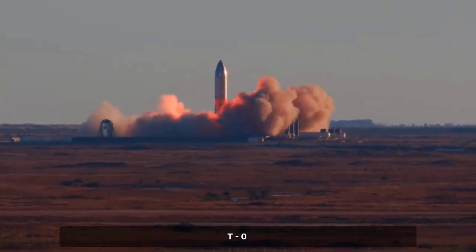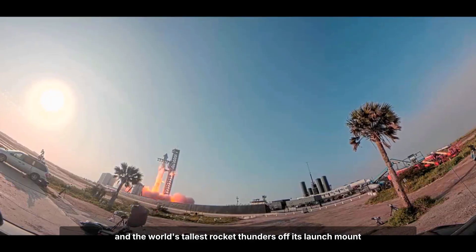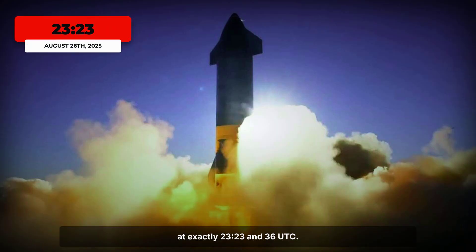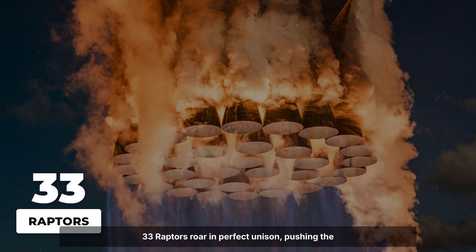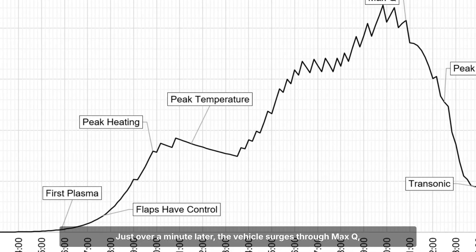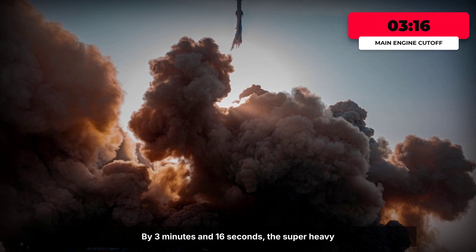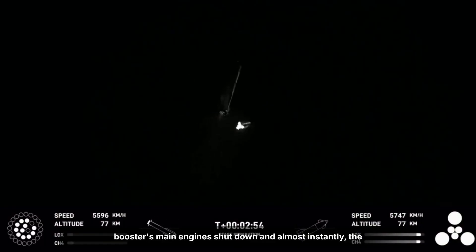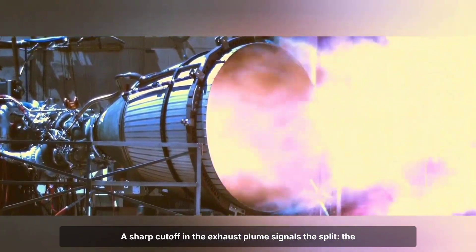T-0. Starship's engines ignite in a blaze of methane and oxygen, and the world's tallest rocket thunders off its launch mount at exactly 23:23:36 UTC. Thirty-three Raptors roar in perfect unison, pushing the full stack through the dense Texas air. Just over a minute later, the vehicle surges through Max-Q, the point of greatest aerodynamic pressure, every sensor and camera glued to the data. By three minutes and 16 seconds, the Super Heavy booster's main engines shut down, and almost instantly, the stage separation sequence triggers. A sharp cutoff in the exhaust plume signals the split.